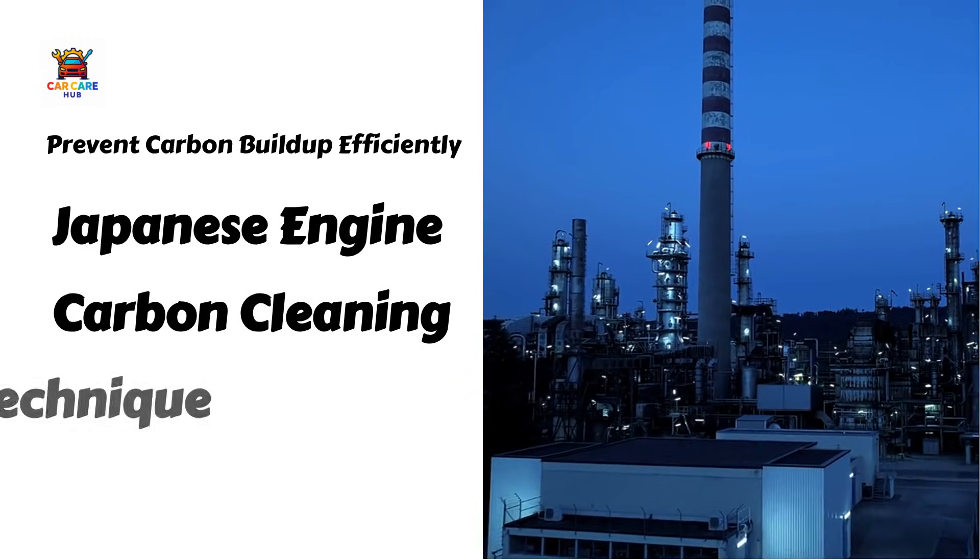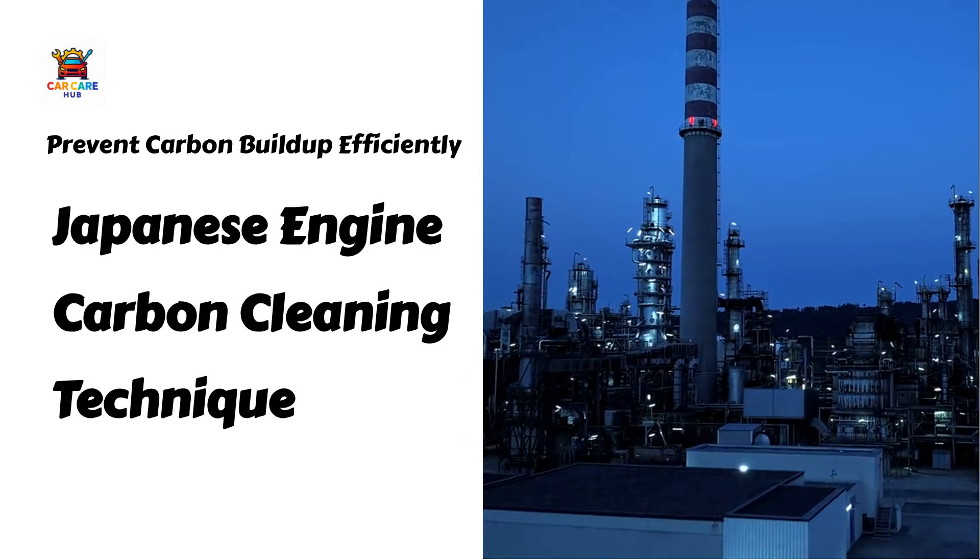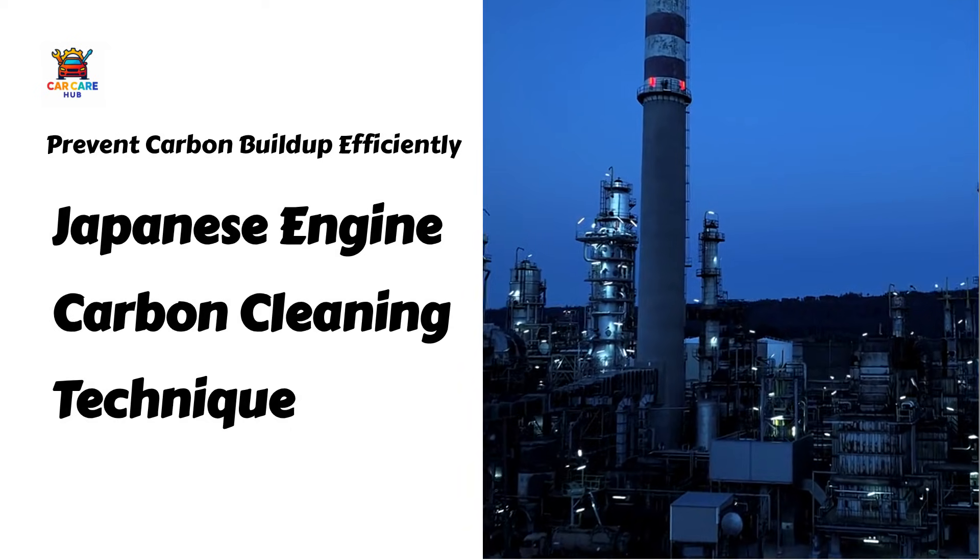Are you losing power, burning extra fuel, and experiencing rough idle because of carbon deposits, but dreading the cost of professional cleaning?